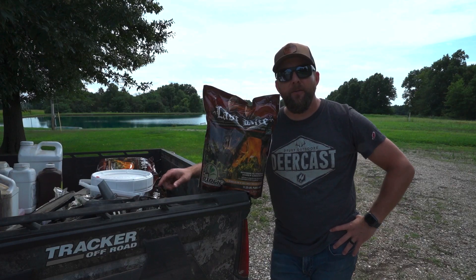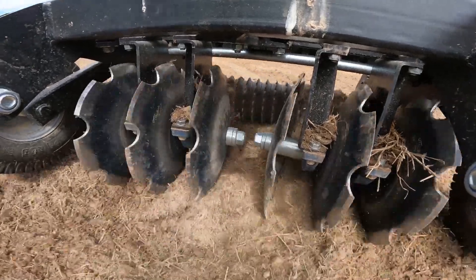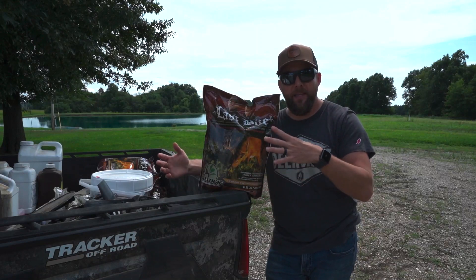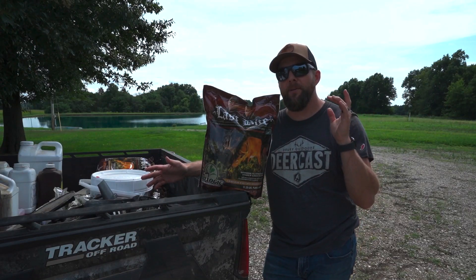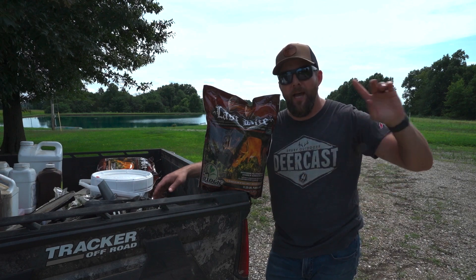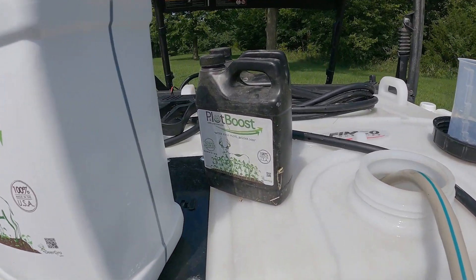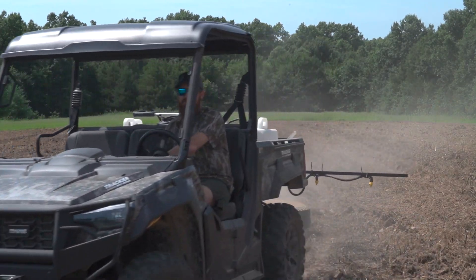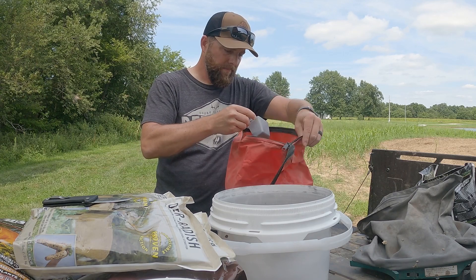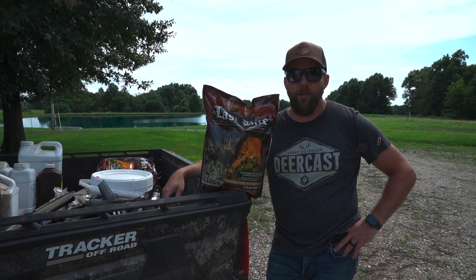Back up here at the farm today. It's Friday. We were here Tuesday and disced everything up and got everything kind of ready to go. I had to swing by the lease this morning and get things set for our food plots over there. While I was doing that, Scott came up here and got all the final prep work done. I think he got the seed bed ready to go. Now all we got to do is put some seed coat on the last bite. And I think we're going to plant some radishes as well from Biologic.